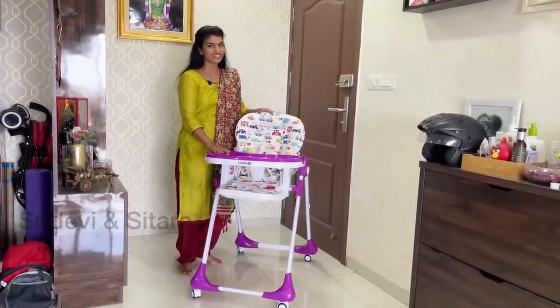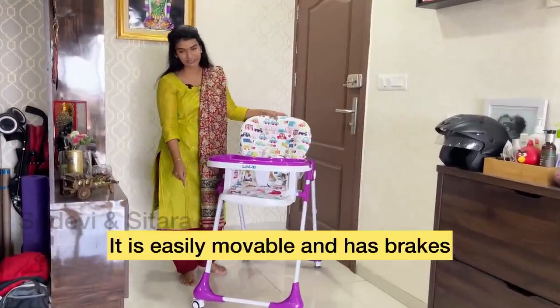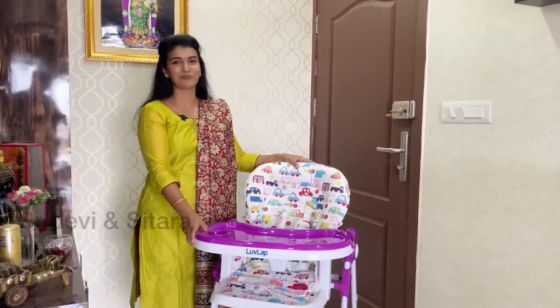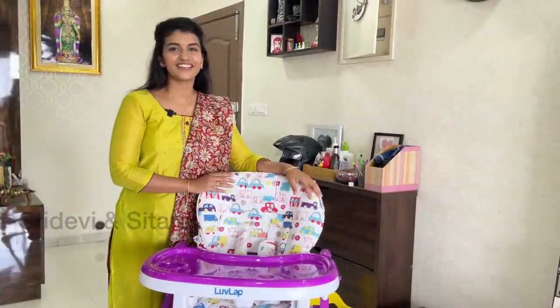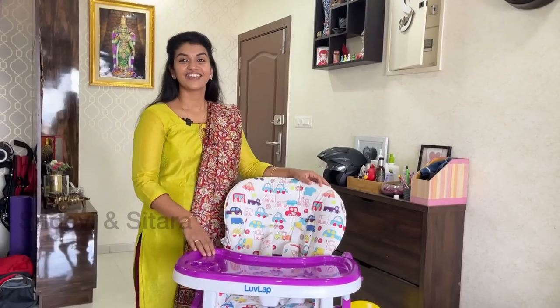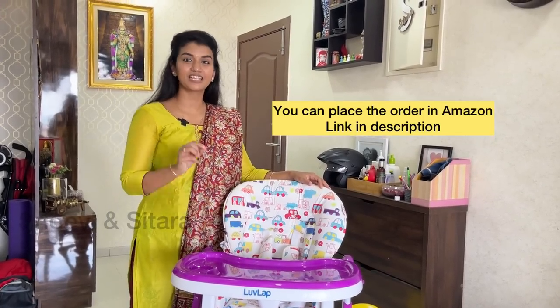This tray is easily movable. It has wheels, so you can move it easily. This high chair is certified to European standards — you can be safe and secure. You can check out the LoveLab Royal High Chair on Amazon; the link is shared in the description.